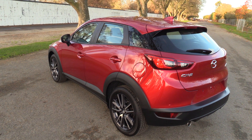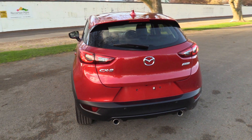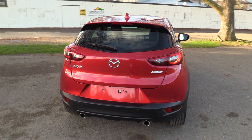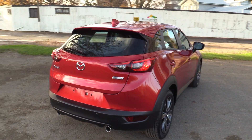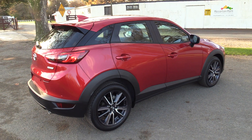Exterior details include a shark fin body-coloured antenna and rear spoiler. Safety tech includes reversing sensors, a reversing camera with rear cross traffic alert, and a blind spot monitoring system. The vehicle also has a proximity key with push button start.